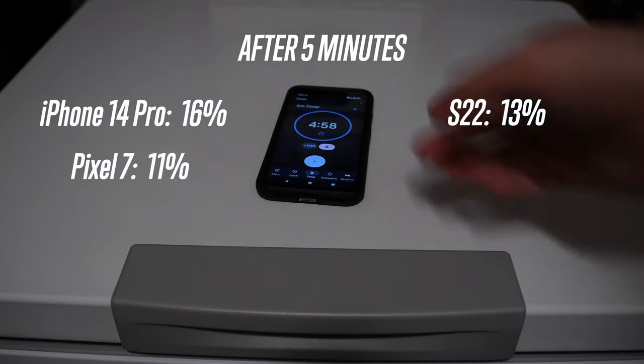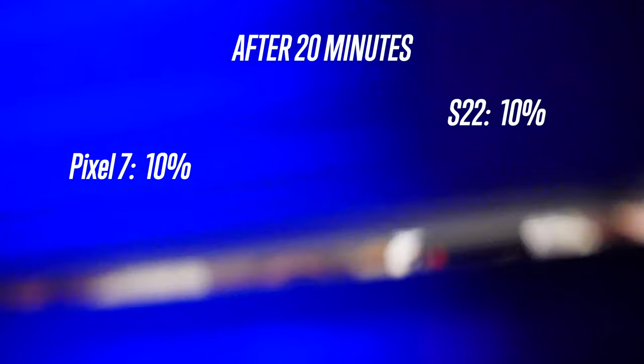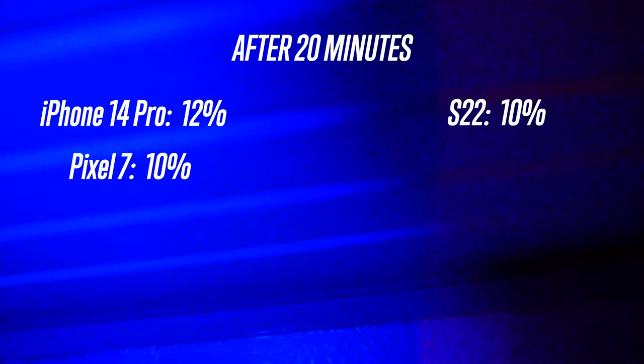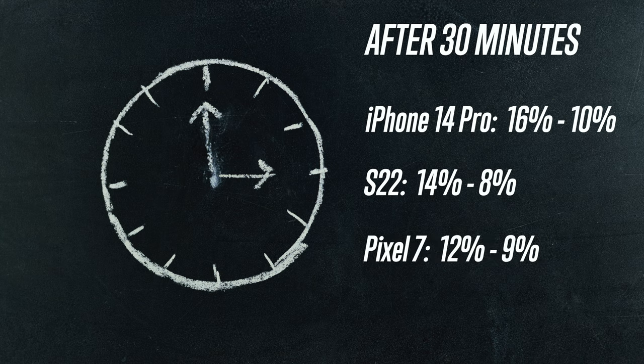After five minutes, the iPhone stayed at 16% and the S22 and Pixel 7 would lose 1% each. At 10 minutes, the iPhone lost 2%, the S22 lost 1%, and the Pixel was unmoved. After 20 minutes, the iPhone was down another 2%, the S22 down 2%, and the Pixel losing 1%. After 30 minutes total, the iPhone 14 Pro went from 16% down to 10%, the S22 went from 14% down to 8%, and the Pixel 7 went from 12% to 9%. This was pretty interesting.